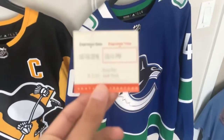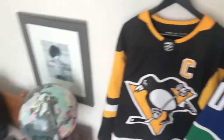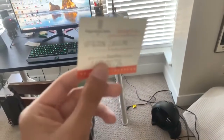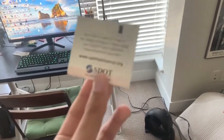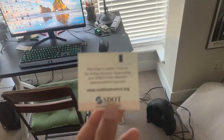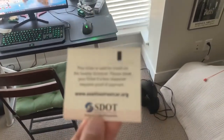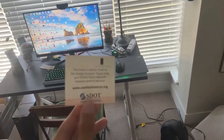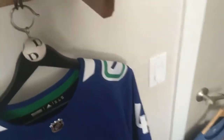Here we have a streetcar ticket from Seattle. I believe this came from the Lake Union streetcar that goes from Westlake Hub all the way to Fairview Campus Drive. It's a nice cool ticket and there is some reading on the back.